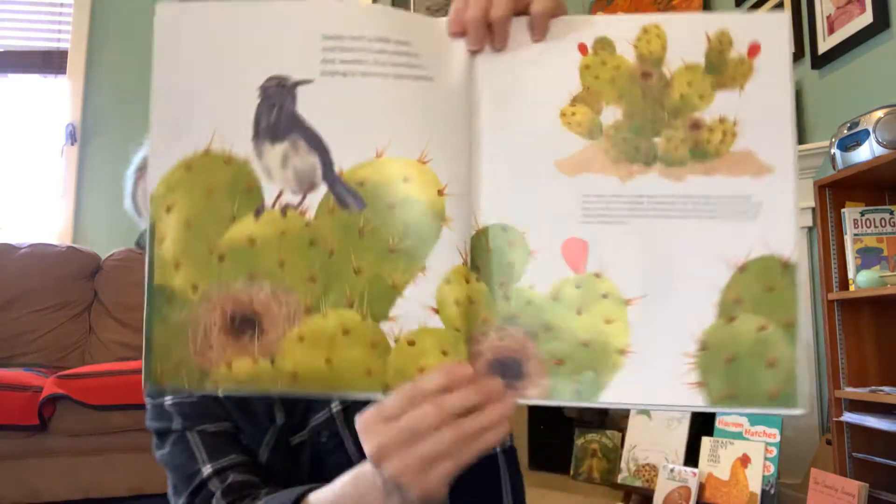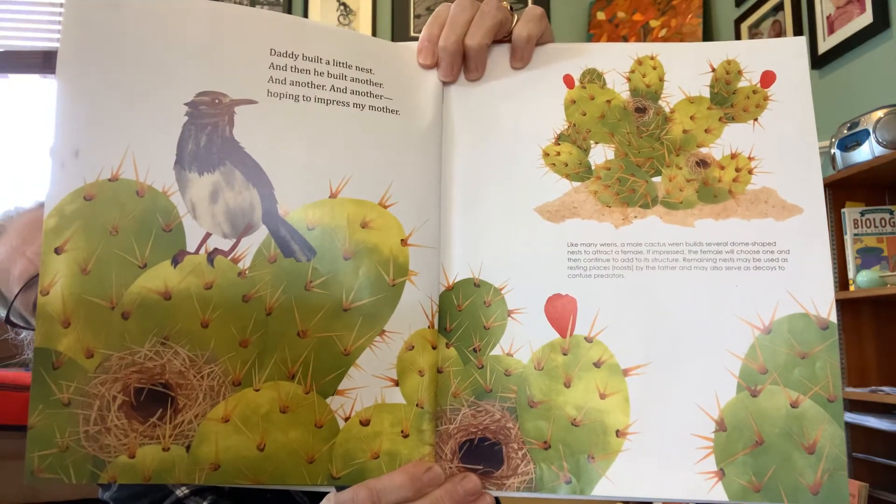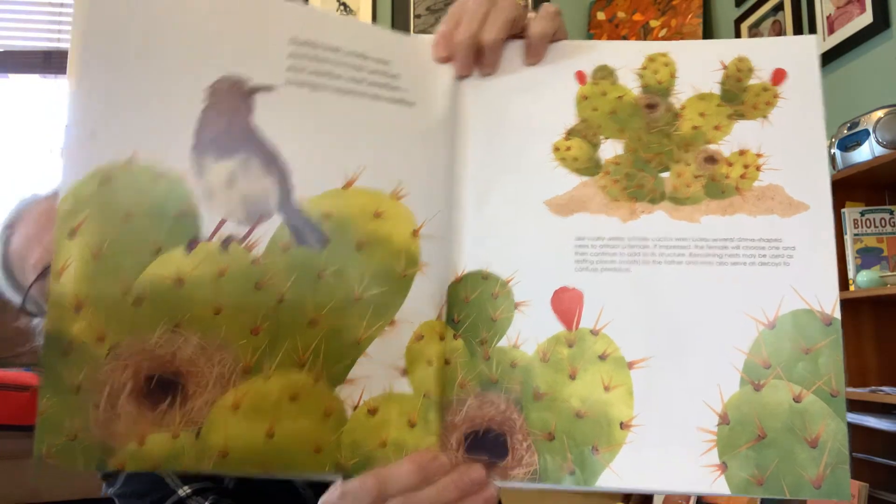Daddy built a little nest and then he built another and another and another, hoping to impress my mother. Mama built a little nest. She used her beak to sew. A woven nest of silky grass. A perfect place to grow.